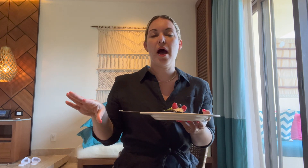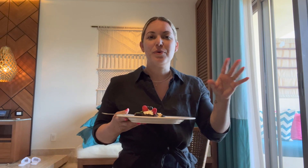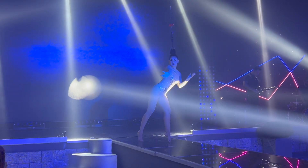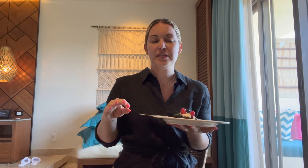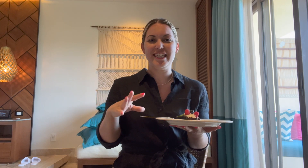At night they have shows too — we did the Silent Disco one night, which was a blast, and another night there was singing, dancing, and acrobatics. We also enjoyed the spa treatments, which are an additional charge as at most hotels. You get a full hour before your treatment to use the sauna, steam room, cold plunge, and other amenities, and then one to two hours for the treatments themselves.